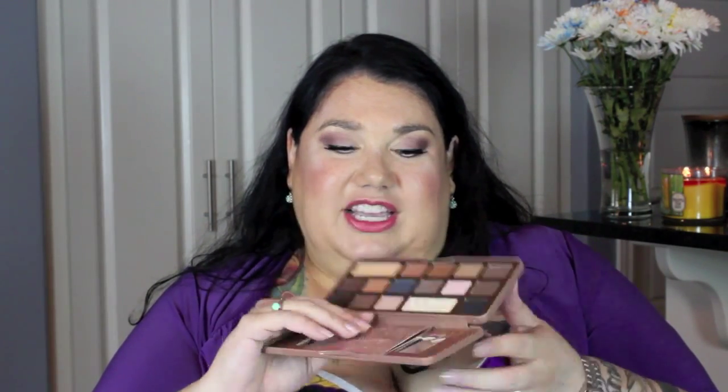Everybody knows these, everybody has these — the original Chocolate Bar palette with the little laminate card to tell you the shade names. Then they got smart with the Semi-Sweet and put the names right on the packaging. I'm not going to talk about those a lot because they're so popular right now and everybody has seen them.